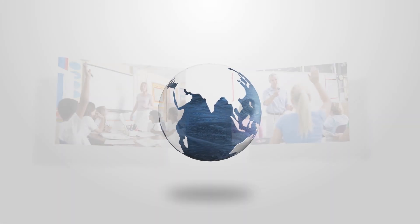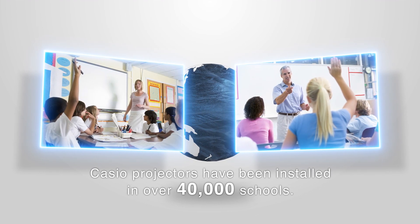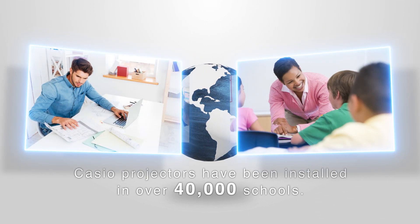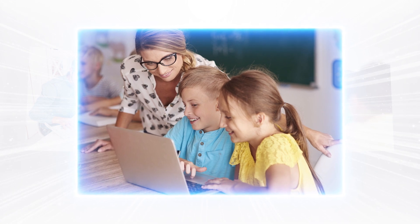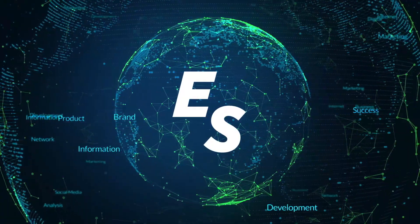Based on Casio's track record of its projectors in over 40,000 schools and insights gained from teachers and IT managers, the company sought to create the most effective IT classes. Casio wants to provide Educational Solutions, or ES for short.